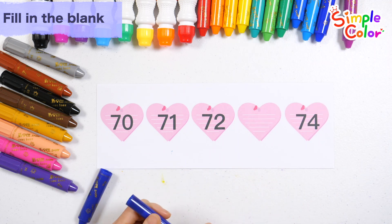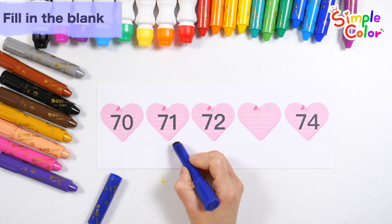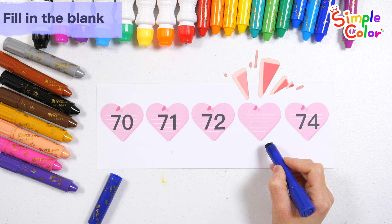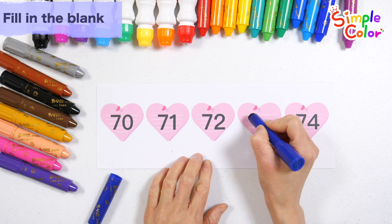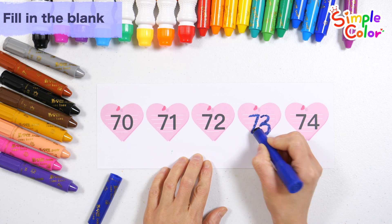Shall we count from the left? Seventy. Seventy one. Seventy two. What number goes in the blank space? That's right — seventy three.